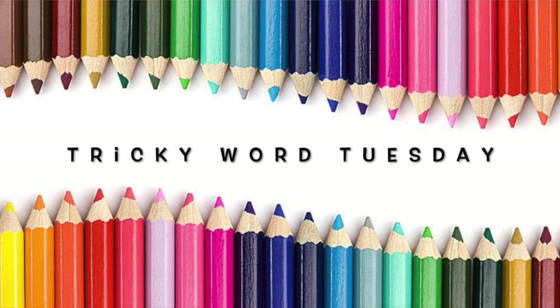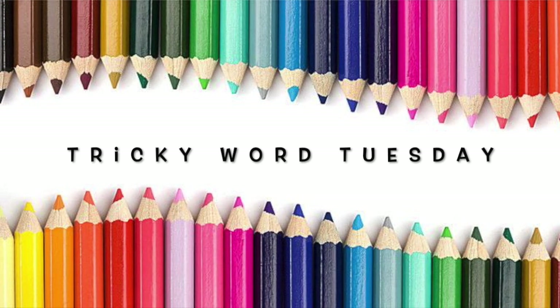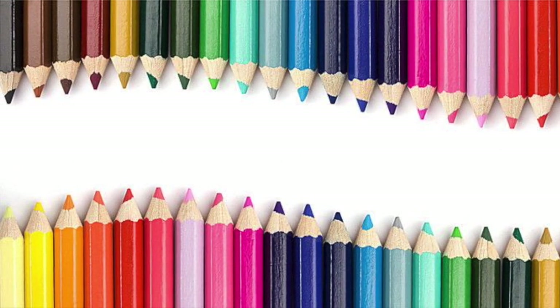These tricky words. Don't let them trick you. They are just tricky words. Don't let them trick you.